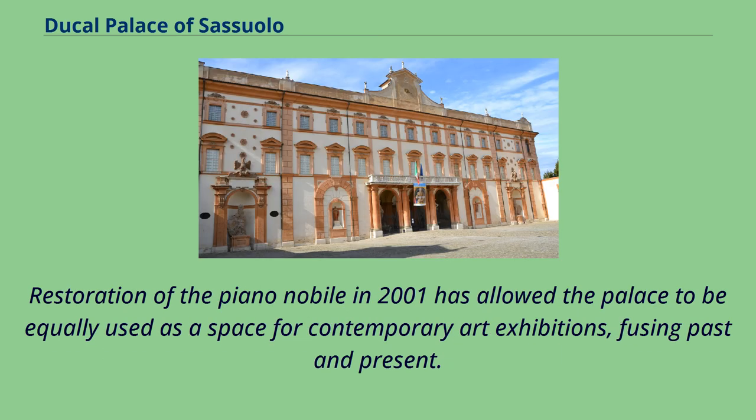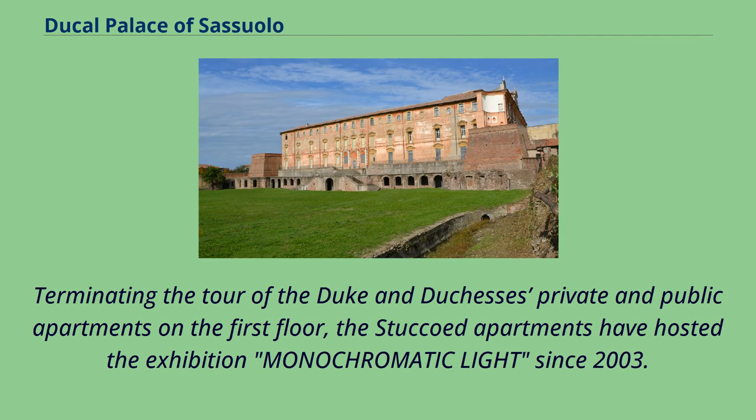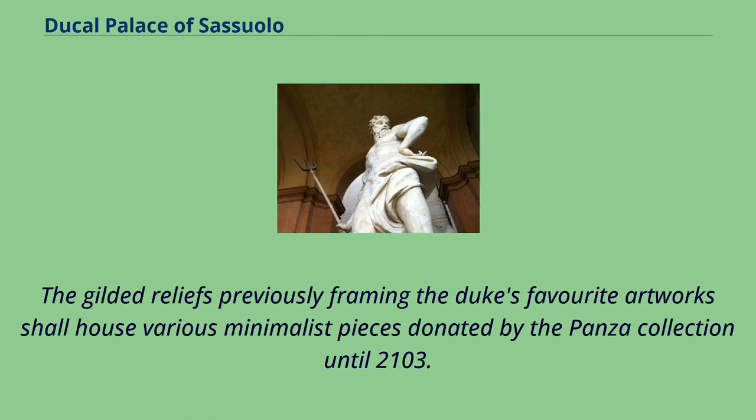Restoration of the Piano Nobile in 2001 has allowed the palace to be equally used as a space for contemporary art exhibitions, fusing past and present. Terminating the tour of the Duke and Duchess's private and public apartments on the first floor, the stuccoed apartments have hosted the exhibition Monochromatic Light since 2003. The gilded reliefs previously framing the Duke's favorite artworks shall house various minimalist pieces donated by the Ponsa collection until 2103.